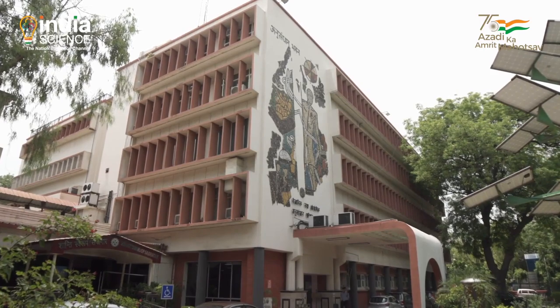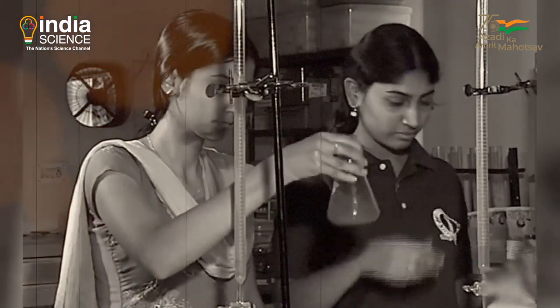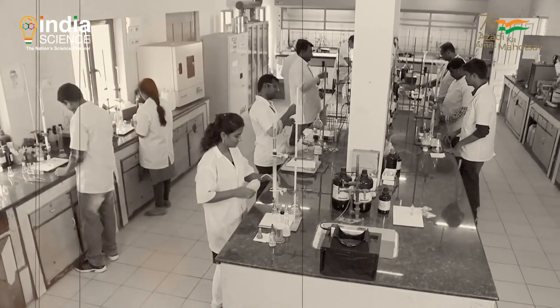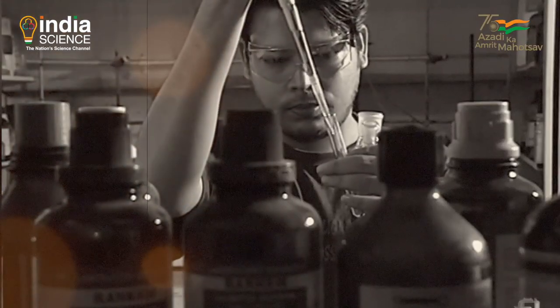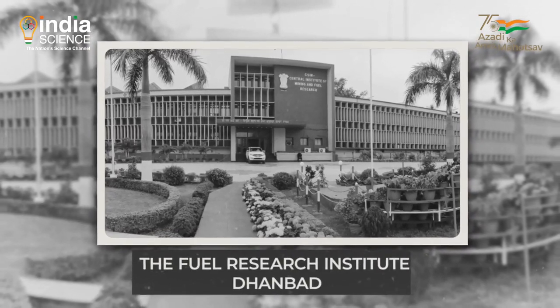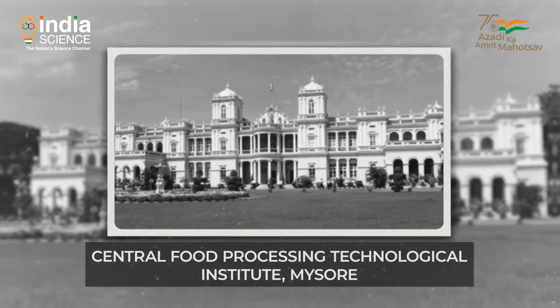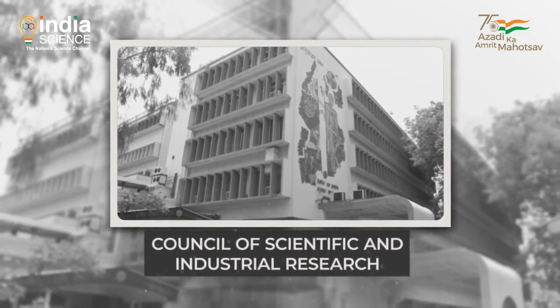The Council of Scientific and Industrial Research — CSIR — was guided by Dr. Shanti Swaroop Bhatnagar, who together with Arcot Ramaswamy Mudaliar drafted the constitution of CSIR and later became its founding Director General. Dr. Bhatnagar is known as the father of research laboratories in India. He and his talented team were responsible for establishing 12 national laboratories, including the National Chemical Laboratory Pune, the National Physical Laboratory New Delhi, the Fuel Research Institute Dhanbad, the Glass and Ceramic Research Institute, the Central Food Processing Technology Institute in Mysore, and the National Metallurgical Laboratory Jamshedpur.